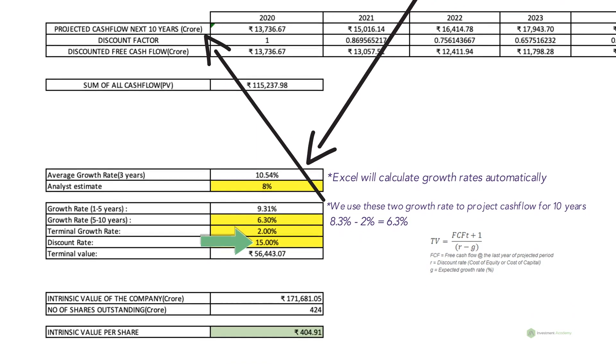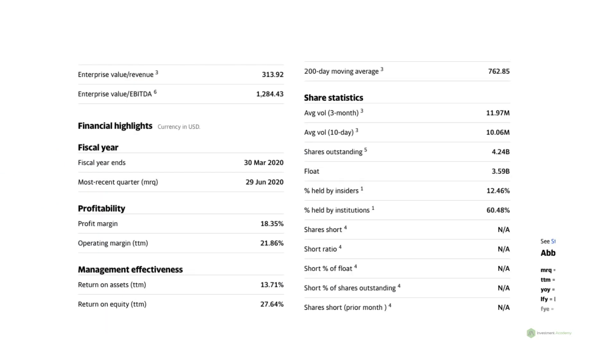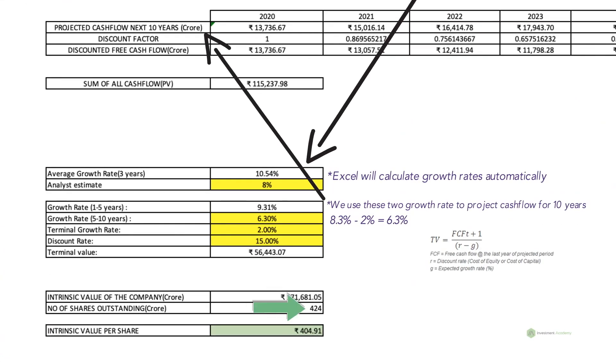Once you have this value, the Excel will automatically calculate the intrinsic value of the company. For the last part, go to Yahoo Finance, type in Infosys, and go to the Statistics tab. You will see Shares Outstanding under Share Statistics — it's 4.24 billion, which converted into crores is 424 crores. Enter this value under the Number of Shares Outstanding column, and voila! The Excel will show you the intrinsic value per share. As per current calculations, the intrinsic value of Infosys is 404 rupees, and currently it's trading at a higher price.